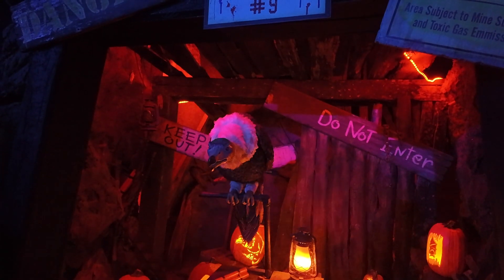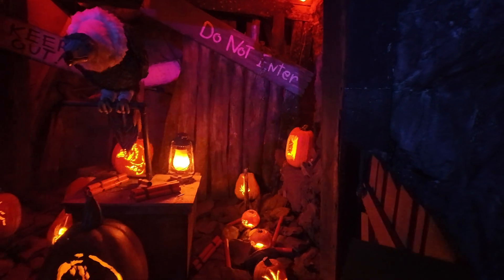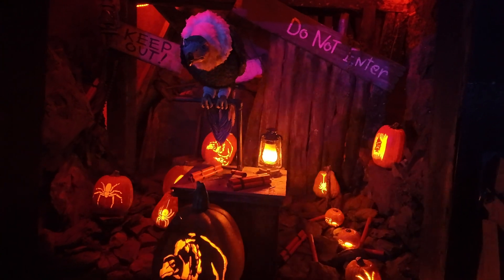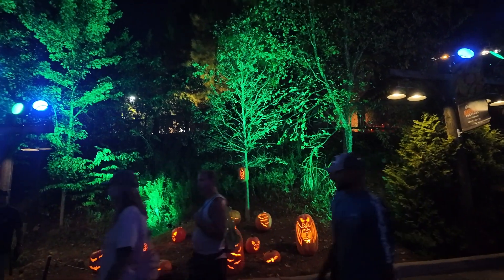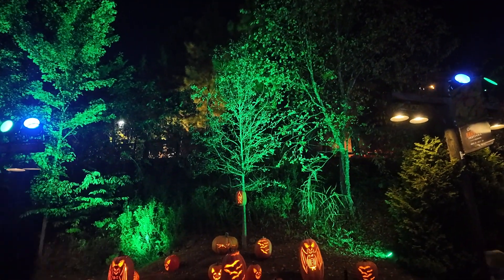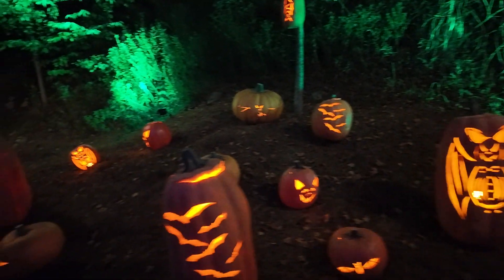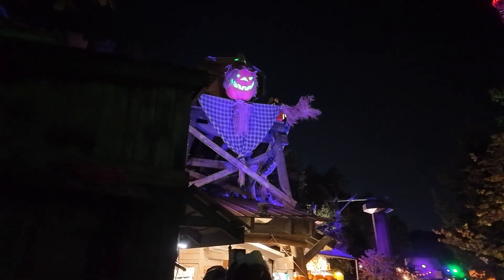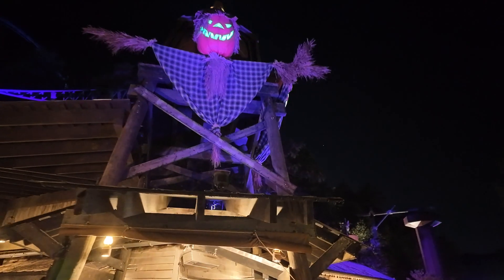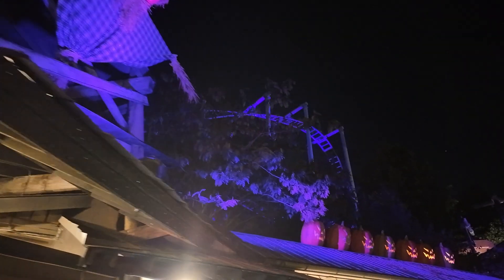We've got the buzzer here sleeping — I don't think we can wake them up. It must be past his bedtime. And there are some bat pumpkins over here. Here are the bat pumpkins. And we have the lumberjack pumpkin here — one here and one there — and some pumpkins on top of this building.